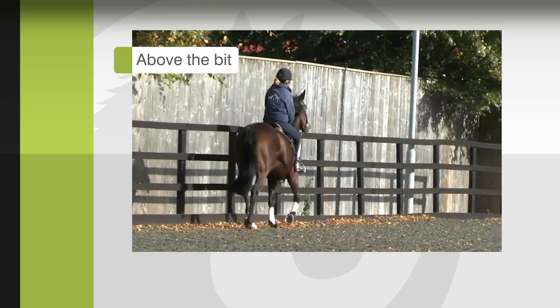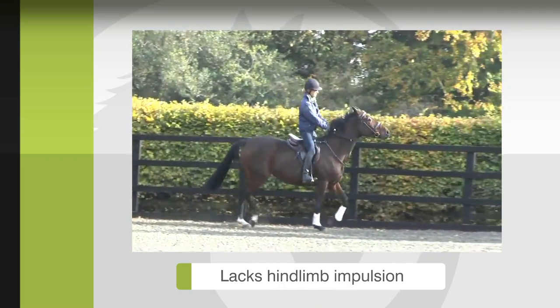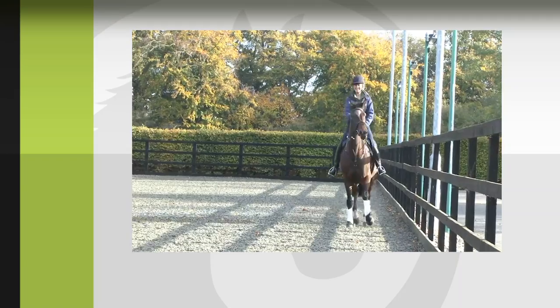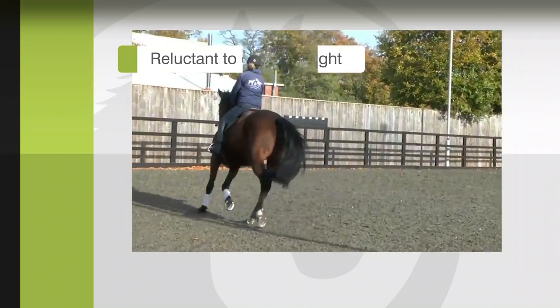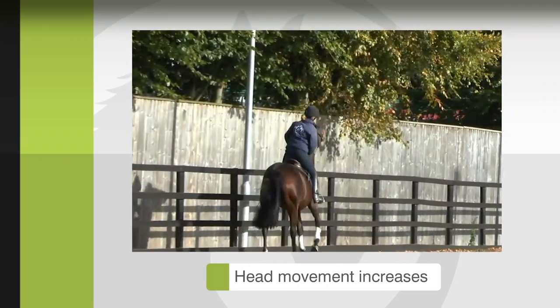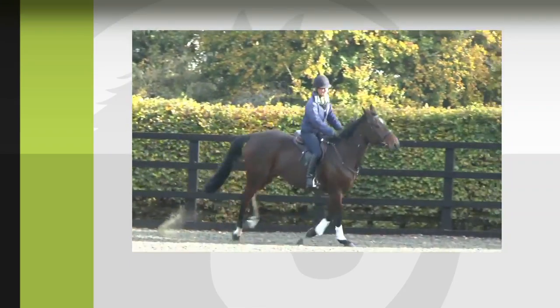Sometimes we may not see overt lameness, but the horse is reluctant to work, especially in canter. This horse goes above the bit and moves its head up and down. It lacks hind-limb impulsion and has a bilateral hind-limb toe drag. The head movement had initially been attributed to naughtiness, and then the owner wondered if it was a classical head-shaker. The horse is reluctant to canter on the right rein, puts its head up more, lays the ears back, and has an intense stare, with the head movement getting worse both up and down and side to side.